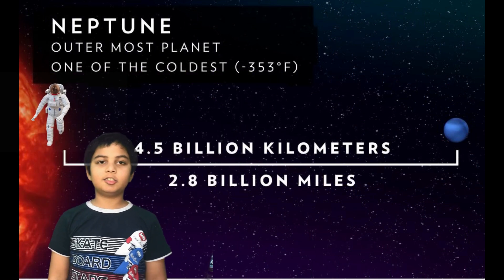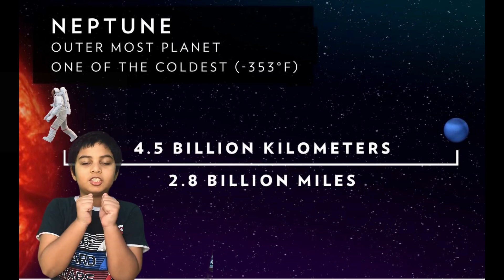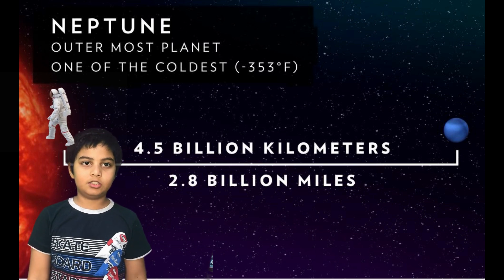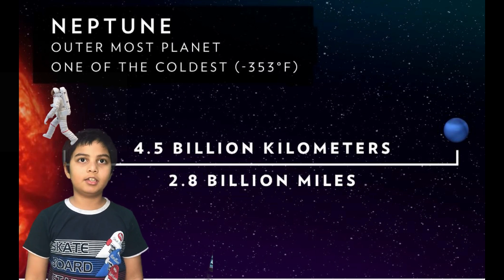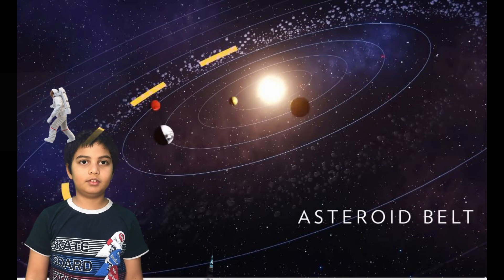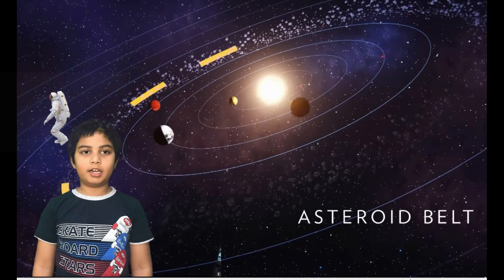The next and last planet is Neptune. It is the coldest planet, with temperatures going below 353 degrees Fahrenheit. It also has a lot of methane gas.